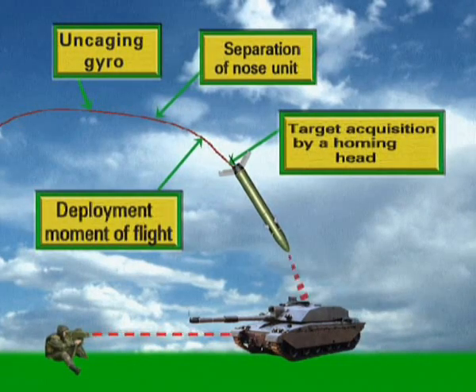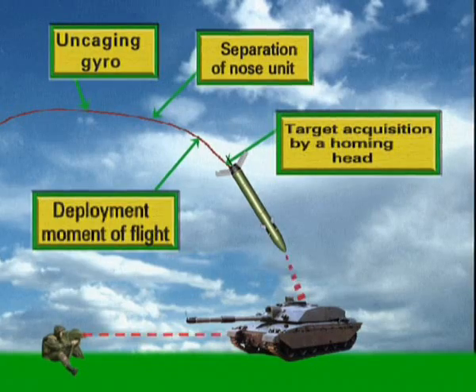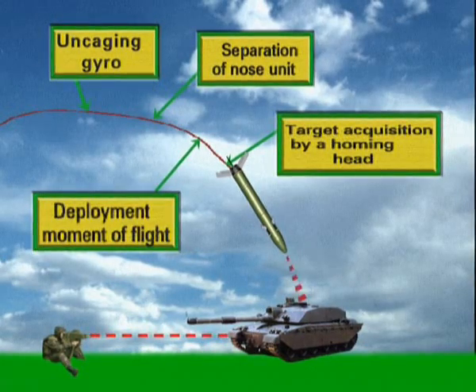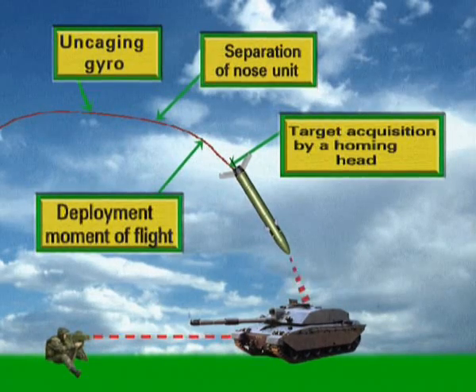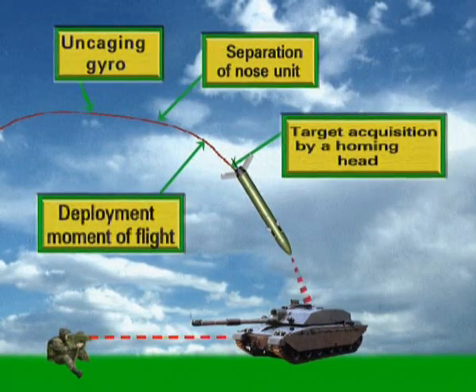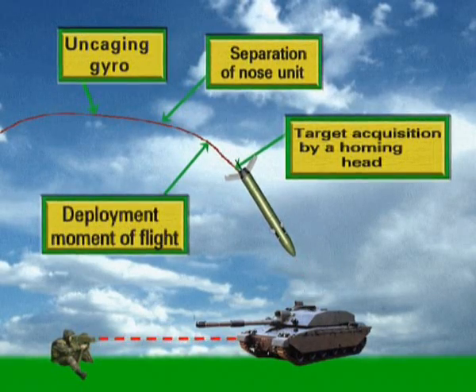When the projectile approaches the target lock-on zone, the laser designator switches to the illumination mode and the homing head locks onto the target. The projectile is then guided to the target with the help of commands from the homing head and secures a direct hit into the top — the least protected armor of the target.